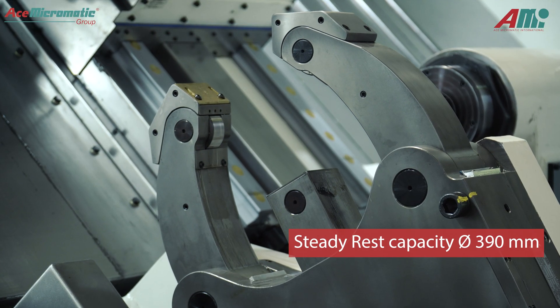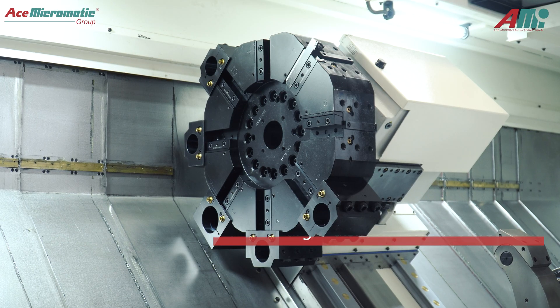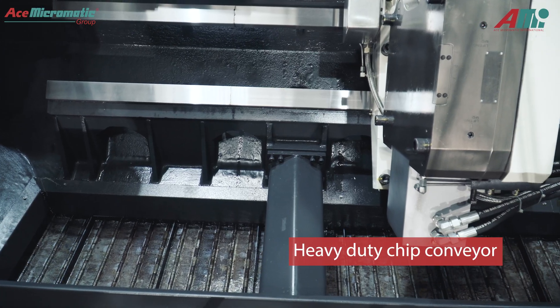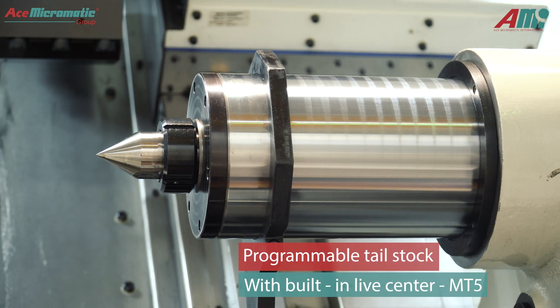We also provide a larger steady capacity which can go up to 390 mm with longitudinal movement, and also with hydraulic clamping including latching. The turret is equipped with a larger disc of around 150 mm width, which can accommodate a 60 mm and also an 80 mm bearing bar holder. This comes with high-pressure coolant of 12 bar, a heavy-duty chip conveyor, and a programmable tailstock with MT5 taper.